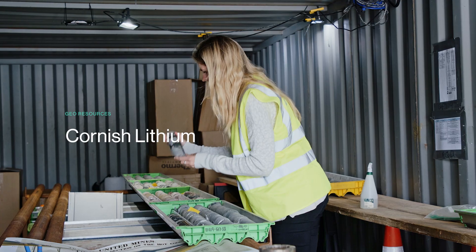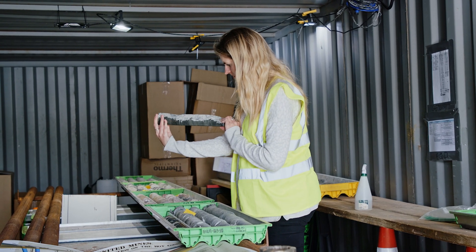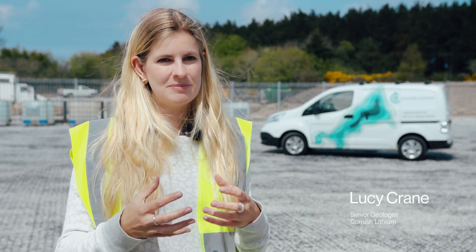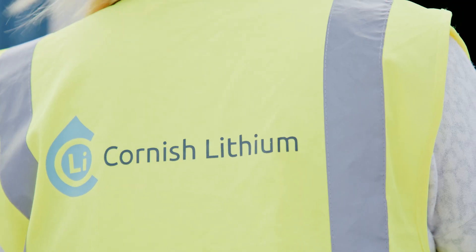Cornwall's geo-resources have always played a really big part in the economy here. Tin and copper mining historically, and now there's the potential to produce minerals such as lithium, which are so key to the energy transition, as well as renewable energies such as geothermal from the ground beneath our feet.